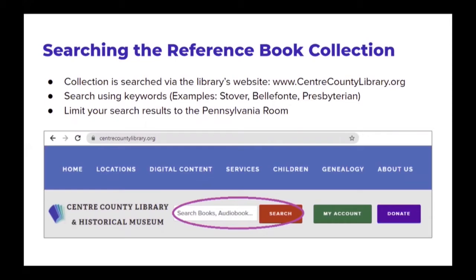I want to briefly show you how to search our reference book collection on the library's website. Open a web browser and navigate to www.centercountylibrary.org. As you can see in the screenshot, there's a white search bar toward the top in the middle of the screen where it says 'search books, audio books, etc.' You can type the full name of a book or a keyword like the last name Stover, Bellefonte, or Presbyterian, then click search. On your results page, you can further refine it to look at only the Pennsylvania Room's records.